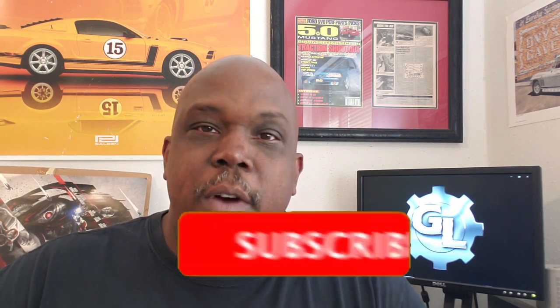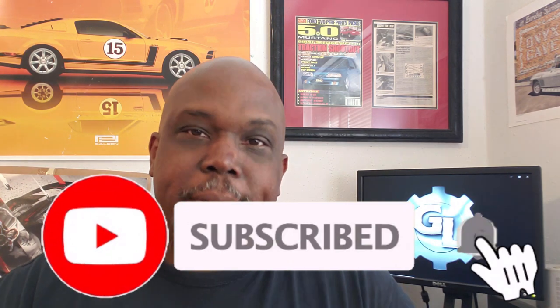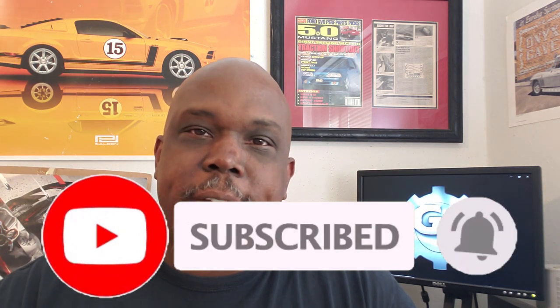Welcome back to the GearHead Lounge. Thank you so much for the overwhelming support I've received for the 1965 Shelby GT350 history video. Before we get any further, please subscribe and don't forget to ring that bell to make sure you're updated every time we upload a new video.